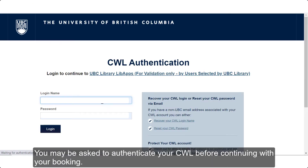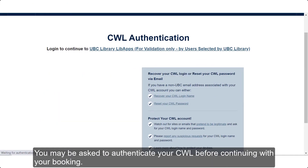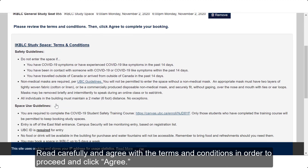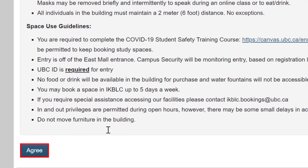You may be asked to authenticate your CWL before continuing with your booking. Read carefully and agree with the terms and conditions in order to proceed and click Agree.